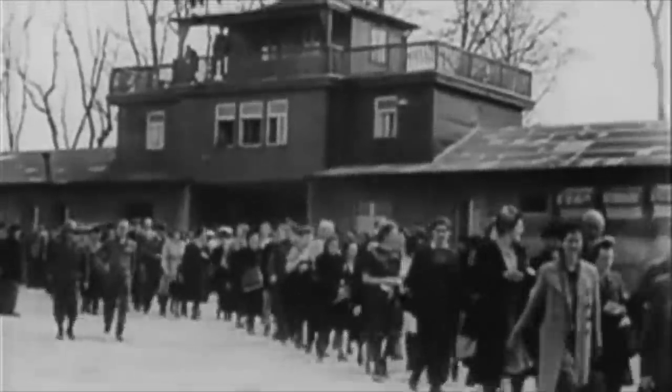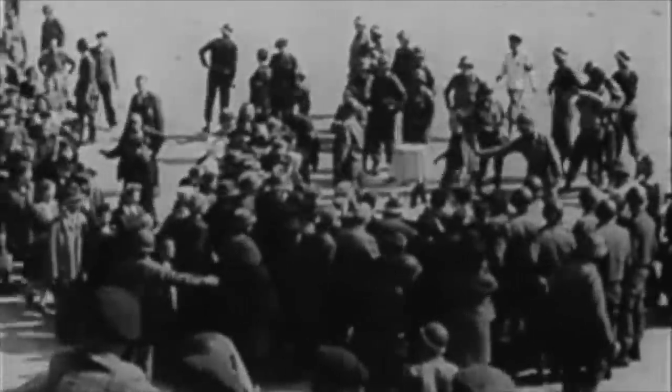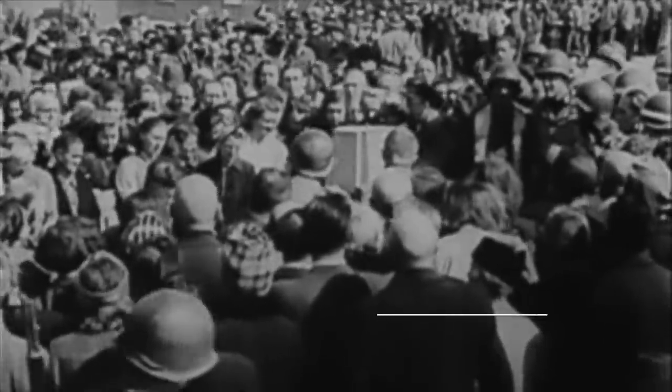But one aspect of the quarry which was shocking and brutal was the Stairs of Death, and this stone structure certainly lived up to its name. Join us today as we look at the executions at Mauthausen's Stairs of Death.